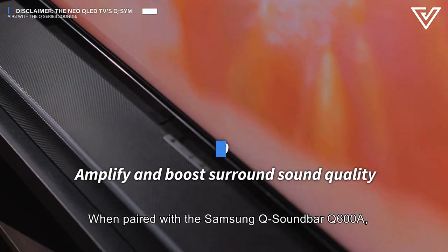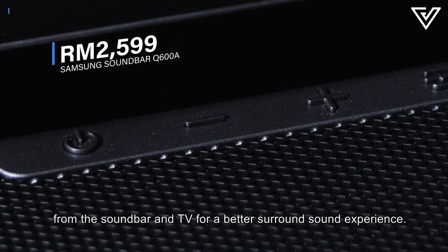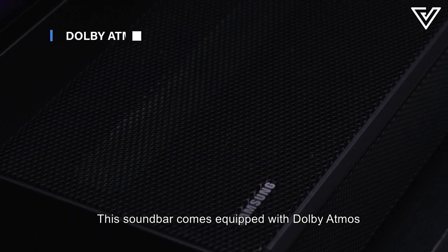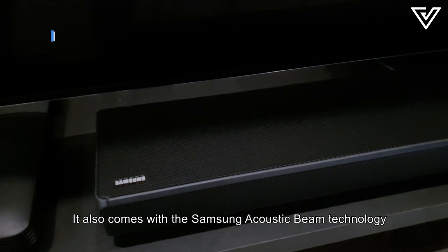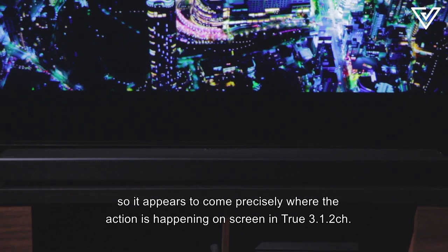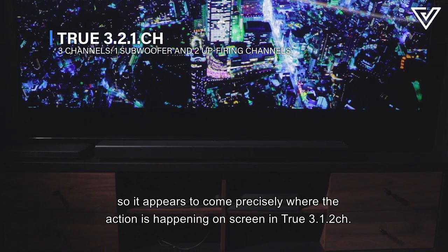When paired with the Samsung Q Soundbar Q600A, Q Symphony is activated to synchronize audio from the soundbar and TV for a better surround sound experience. This soundbar comes equipped with Dolby Atmos, which provides 3D sound from every direction, giving a near-cinematic auditory sensation. It also comes with Samsung Acoustic Beam technology which mixes and delivers the sound so it appears to come precisely where the action is happening on screen in true 3.1.2 channel.